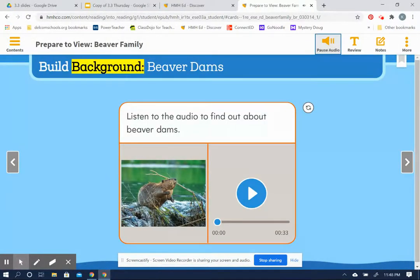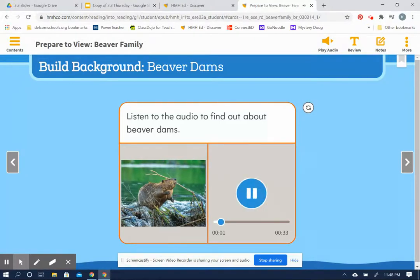Build Background: Beaver Dams. Beavers build dams using stones, sticks, and mud. The dams hold back water and create ponds that keep the beavers' home safe from predators. The dams also create wetlands that become homes for other animals, such as fish, frogs, and ducks.